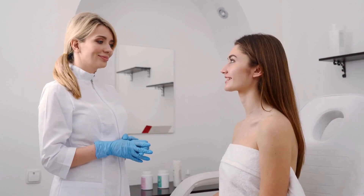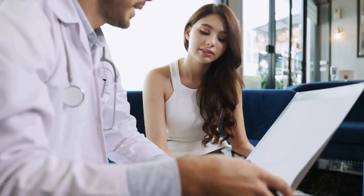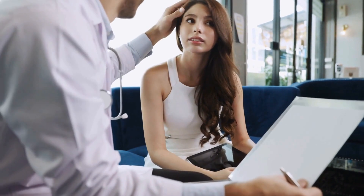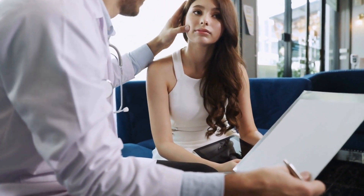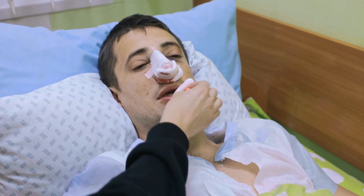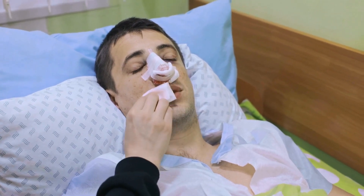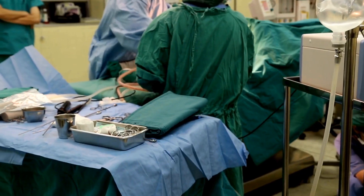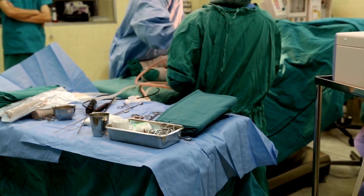Labor costs also play a significant role in the price difference between Europe and Turkey. In European countries, labor costs are higher, which can impact the cost of cosmetic procedures. In Turkey, labor costs are lower, allowing clinics to offer treatments at a more affordable price. The cost of living in each country is another factor that contributes to the price difference. In European countries, the cost of living is generally higher, which can impact the cost of cosmetic surgery.